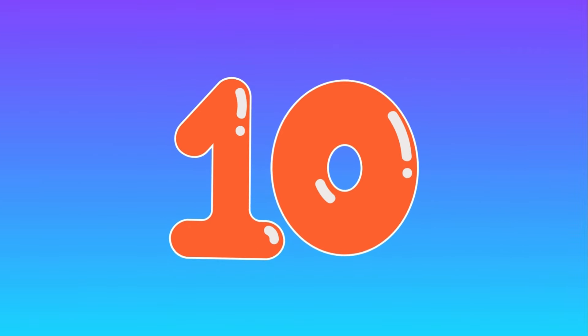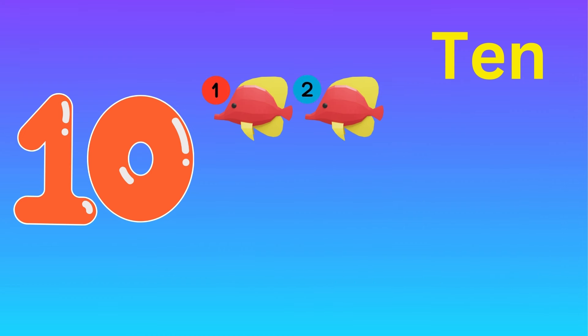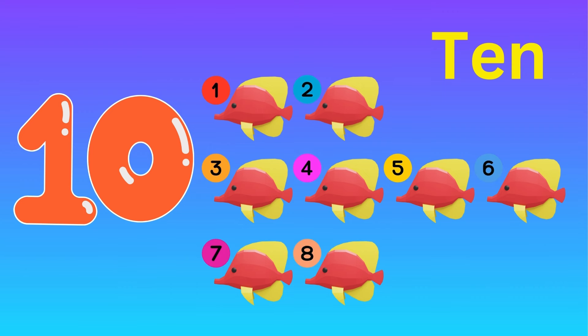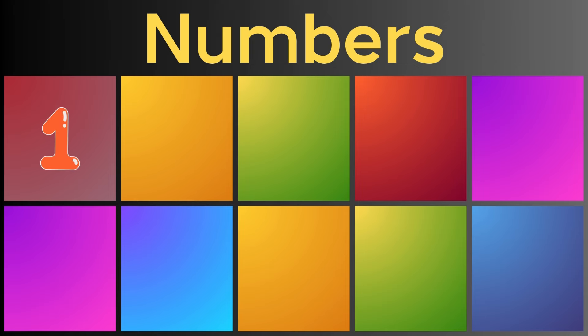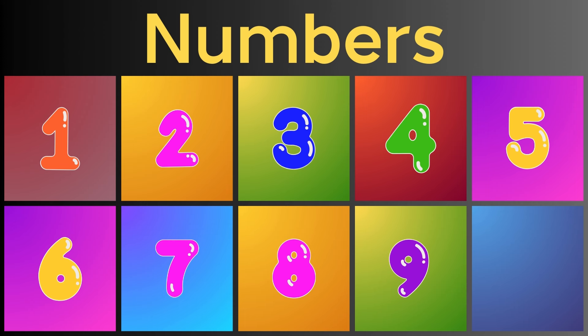Ten. One, two, three, four, five, six, seven, eight, nine, ten — ten fish. Let's quickly review: 1, 2, 3, 4, 5, 6, 7, 8, 9, 10. Now you know the numbers — practice them again.